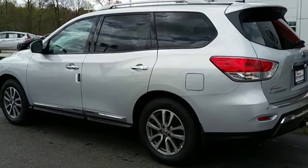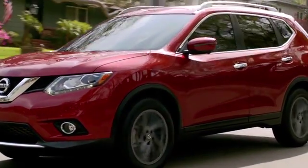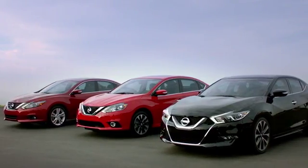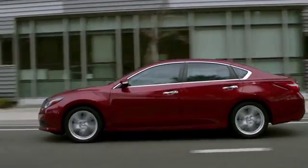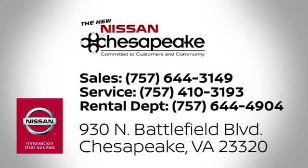Come in for a test drive. At Nissan of Chesapeake, we have a variety of Nissan options for just about any budget. We're your number one volume Nissan dealer in Virginia. Call, click, or stop in today. We're located at 930 North Battlefield Boulevard in Chesapeake.